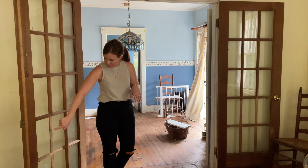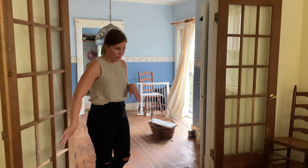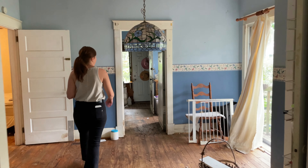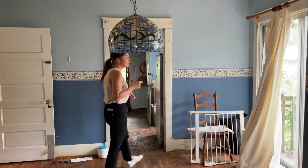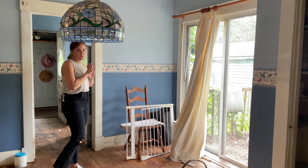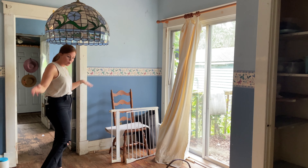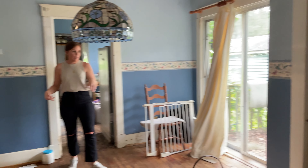Hey y'all, we're at 2131 Tennessee Avenue. We just closed on this flip project, so we want to show you around before we start renovations. It's a stinky one. Pretty bad.